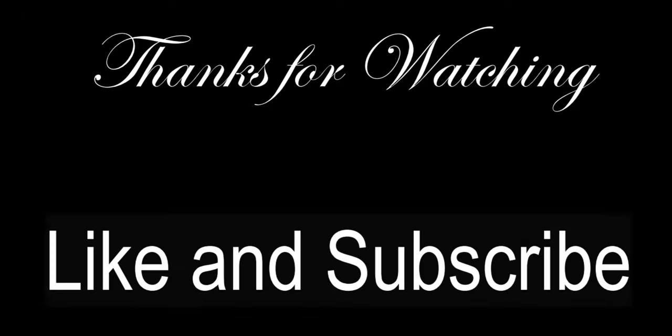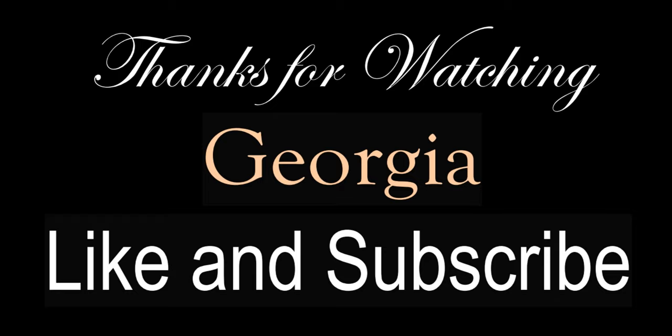Thank you, everyone, for watching. I hope you all enjoyed this week's State by State, even though it did get a little depressing in there for a while. Remember to like, subscribe, and ring the bell so you get notified whenever we post another video. Check out our Facebook, Twitter, and Instagram. And next week's state is Georgia — welcome to Peachland! Hope you guys all have a good week. Bye!